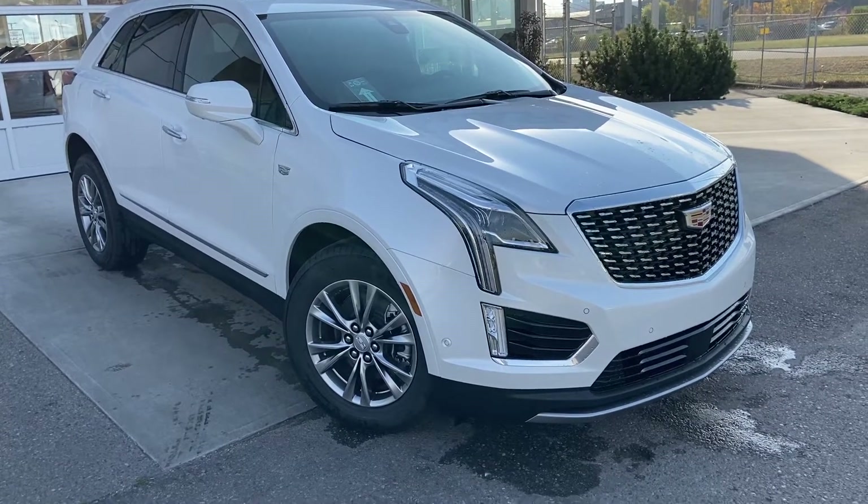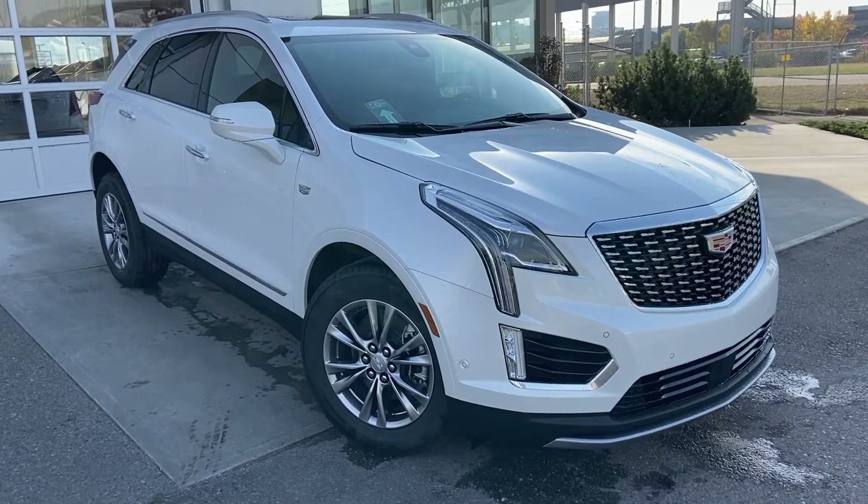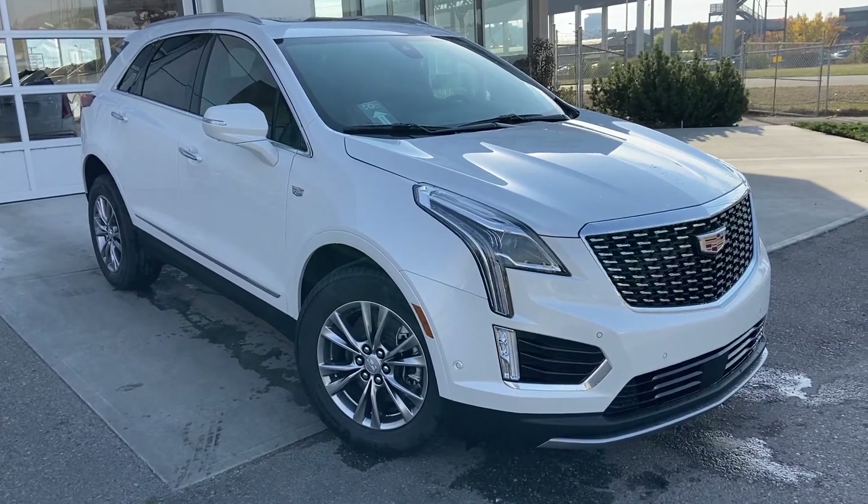Thank you for taking the time to watch this brief walk-around video on the brand-new 2023 Cadillac XT5. If you have any questions or inquiries, please contact our sales team.